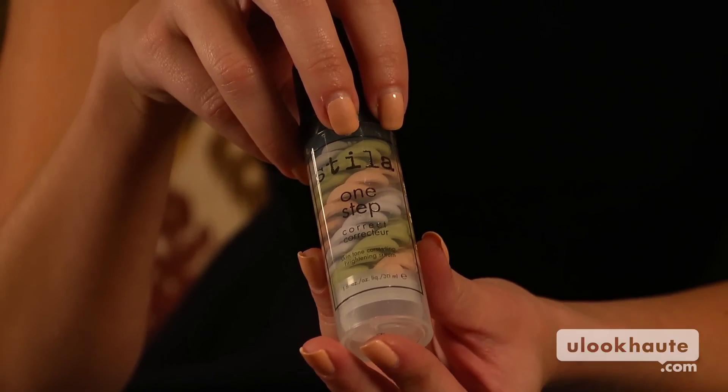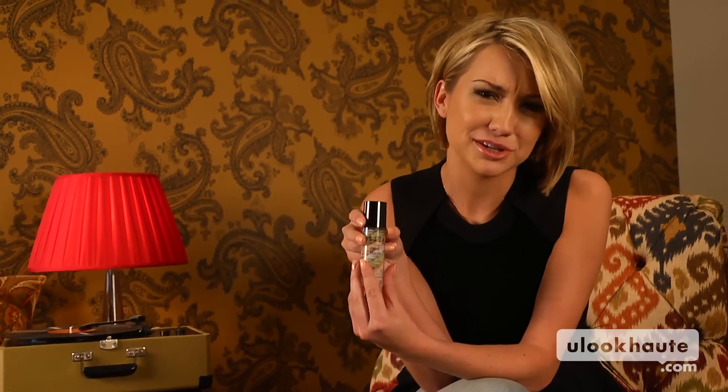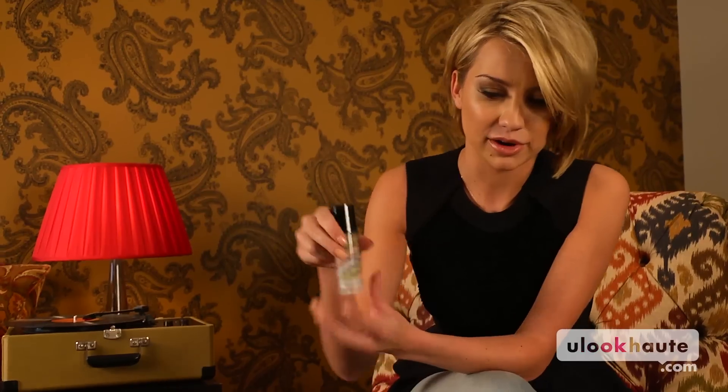This is Stila Step 1 Corrector. It's easy to throw on in the morning, kind of evens out your skin tone, feels good, looks cute, and that way you're not throwing on as much concealer. Especially in the summer when it's so bright, you don't want to look like you're wearing a lot of makeup.